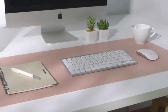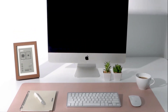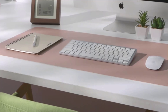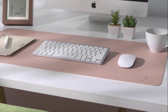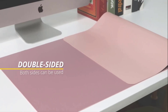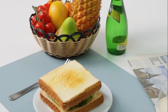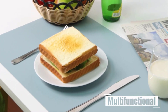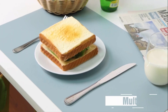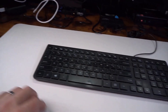Its smooth surface makes you enjoy writing, typing and browsing, while making it perfect for both office and home use. Its smooth surface provides enough traction for both optical and laser mice to glide effectively. It features a non-slip backing to prevent it from moving during use, and it comes in various sizes to accommodate different desk setups. It helps keep your workspace organized by providing a defined area for your devices and accessories.